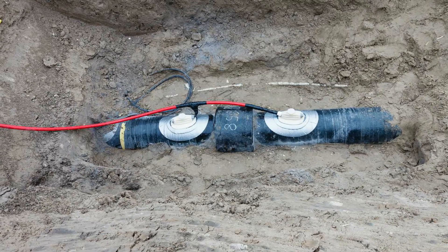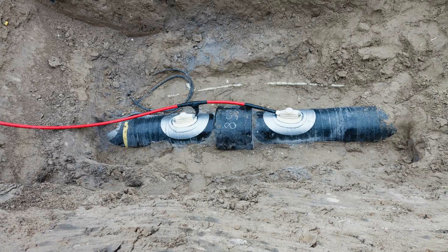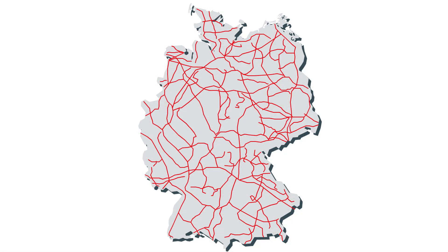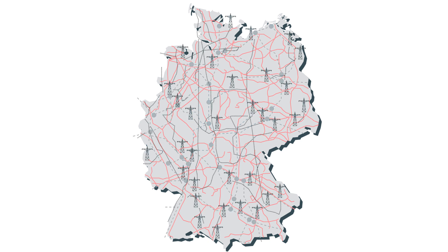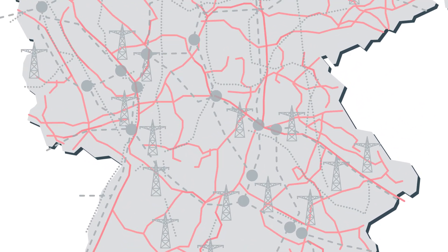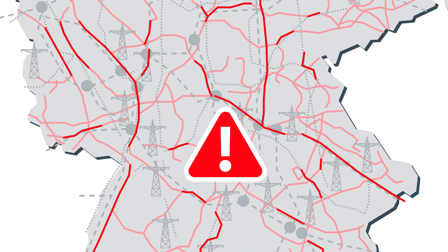Due to their good insulation, pipelines are prone to interference voltage. This is particularly the case where pipelines follow the same route as railway or high voltage lines. These interference voltages present a risk to people working on pipelines. Apart from that, they can cause so-called alternating current corrosion in the pipes and thus adversely affect transport safety.